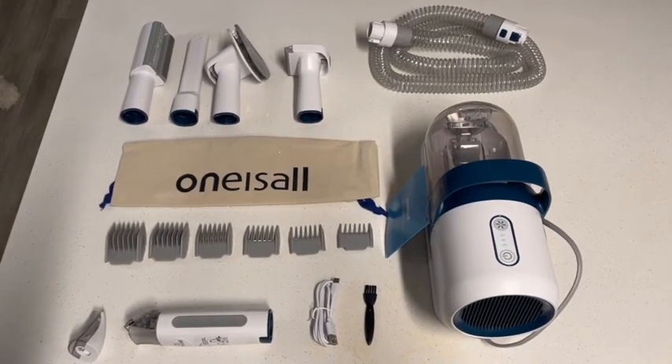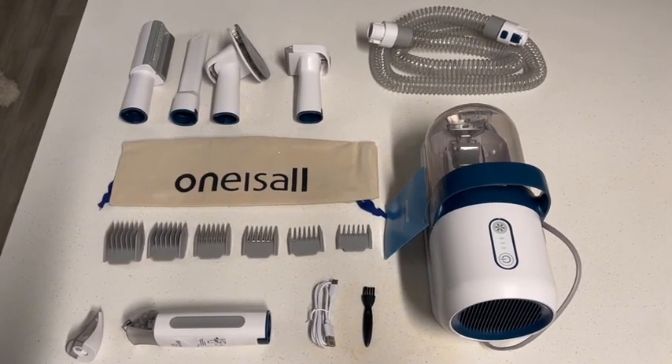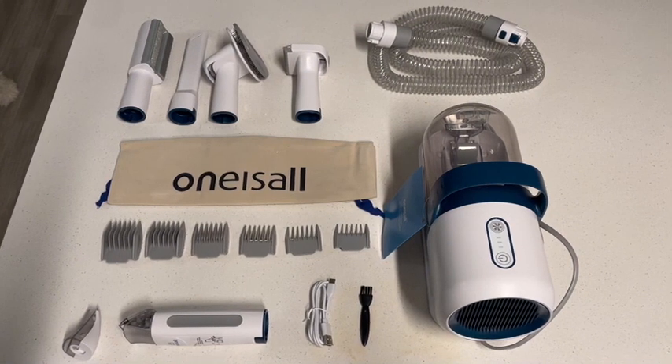I was sent this pet grooming kit to review and I gotta say I was so impressed by the overall quality and how easy and simple it was to use.